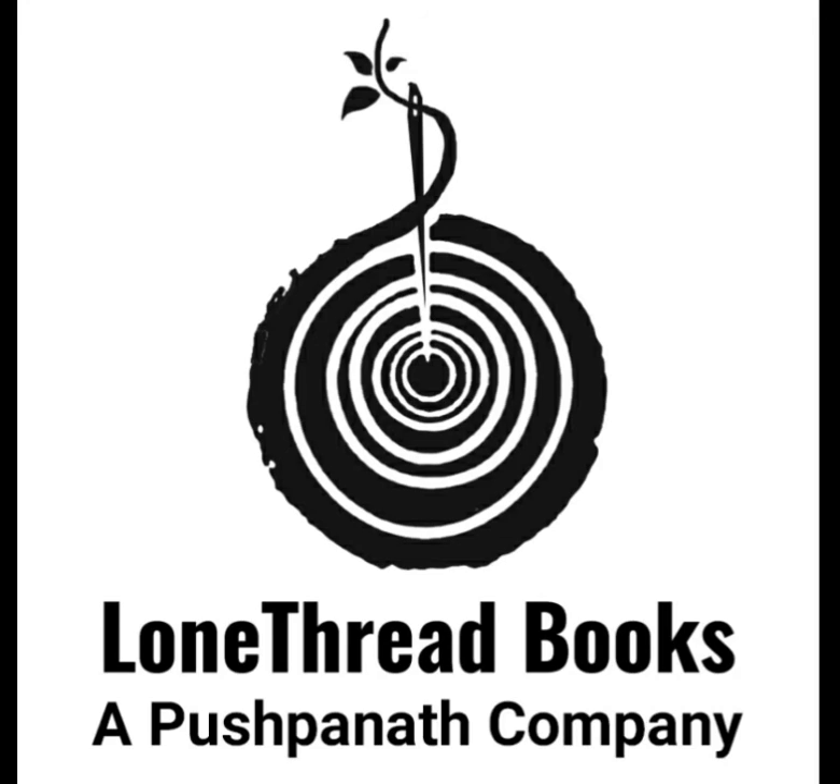Writing novellas doesn't require a big investment in time, so there is no reason not to try. If your story grows into something larger, check out tips for writing short stories and novels. I hope this discussion will be helpful to you. Follow Lawn Thread Books to learn more about reading, writing and publishing. Thank you.